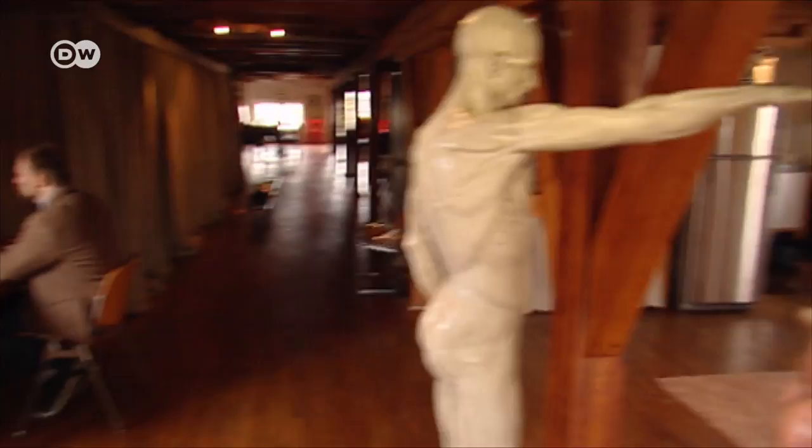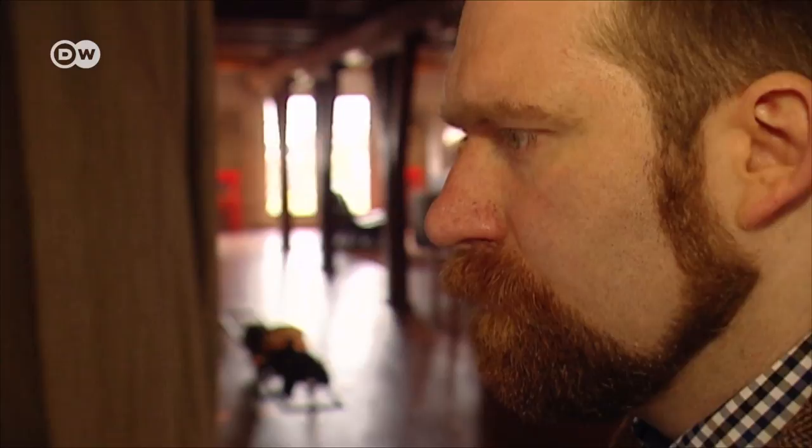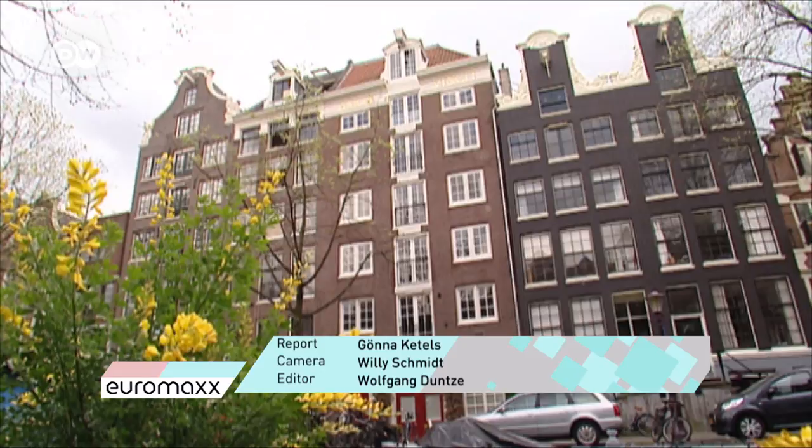The apartment is so spacious, the two have plenty of room to spread out. And that's good, because they also work from home. I think this is kind of a little oasis for us, and we have a lot of pieces that bring us inspiration, that excite us, or that make you think. We're always looking for new things that excite us or really just give us a new perspective on something. And they themselves have certainly brought a new perspective to this historic house in the heart of Amsterdam.